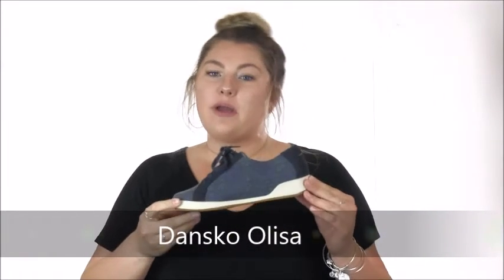Hey there, it's Gracie from Dodge Shoe Company and I have the Dansko Olissa sneaker here today. This casual sneaker has classic Dansko comfort with a canvas upper to take you from the park to dinner without ever needing to change.